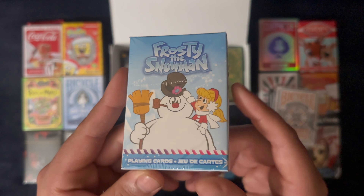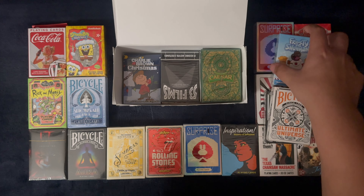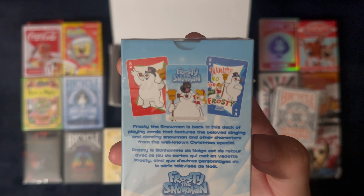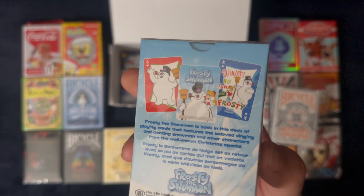Frosty the Snowman — another movie I liked as a kid, but now I can't watch it. It's just too boring, I guess. You see the fat little snowman with his top hat, red nose, pipe and broom.